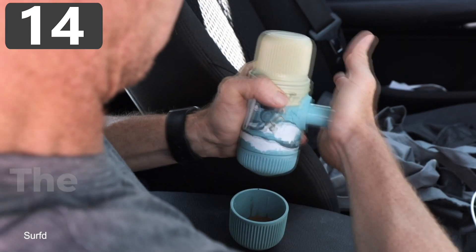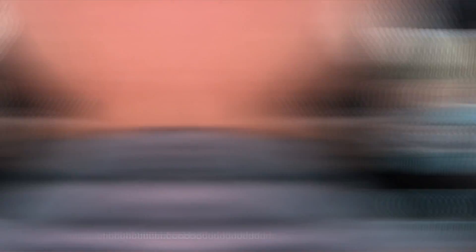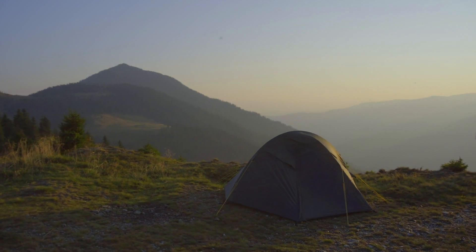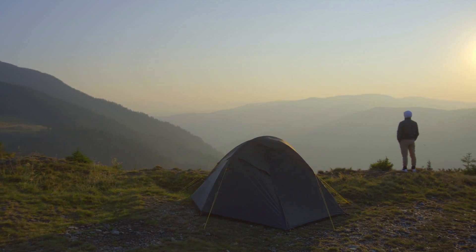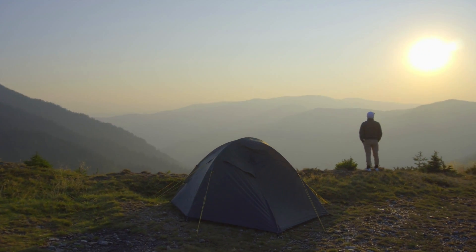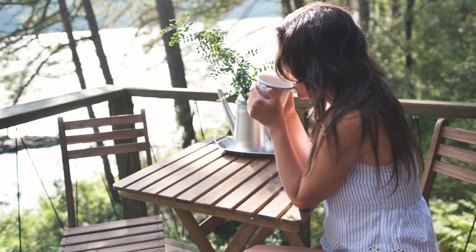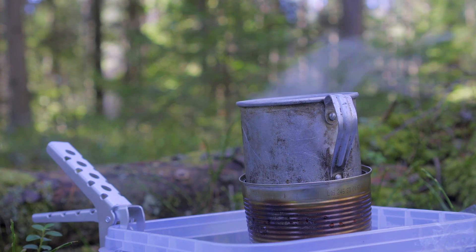Number 14: the Okako NanoPresso. Camping is a great way to be at one with nature, and there's nothing quite like waking up in the morning and looking out across your surroundings, far away from the stresses of normal life. But there are some things that we can't live without, and for a lot of people, the day simply has to start with a fresh cup of coffee. Unless you've made a huge fire the night before that's still raging, this usually means having to start from scratch, then boiling water to mix with instant granules that produce something that barely resembles coffee.